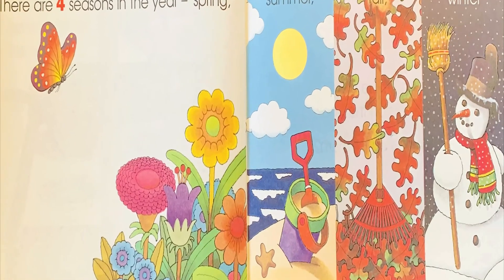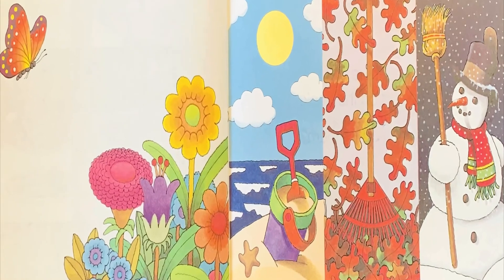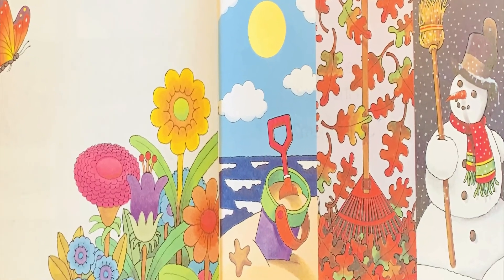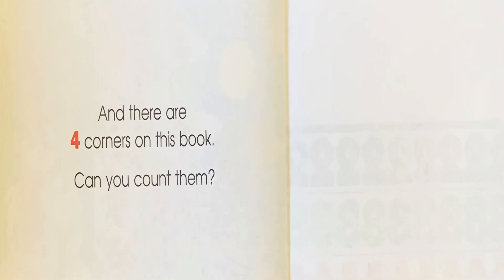There are four seasons in the year: spring, summer, fall, winter. And there are four corners on this book. Can you count them? The end.